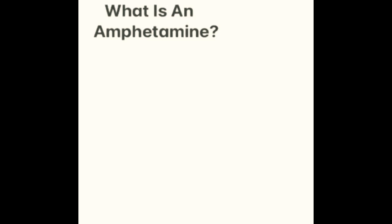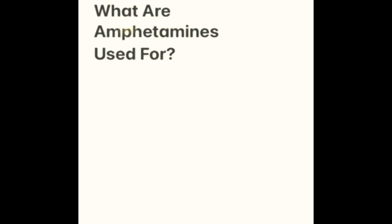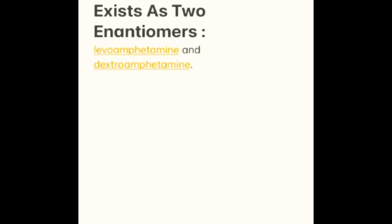What is an amphetamine? An amphetamine is a central nervous system stimulant. What are amphetamines used for? They are used to treat ADHD, narcolepsy, and obesity. Primarily in this video, though, we will be discussing how it helps treat ADHD. It exists as levo-amphetamine and dextroamphetamine.